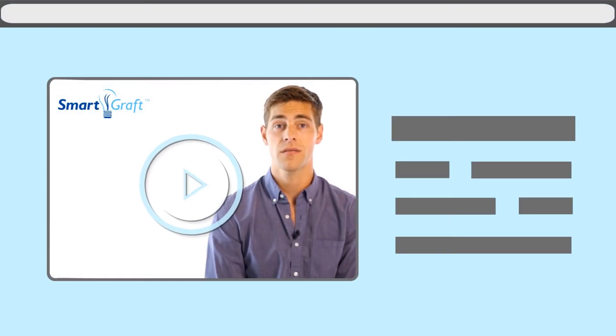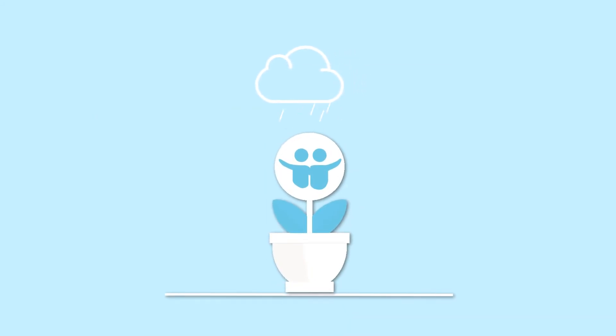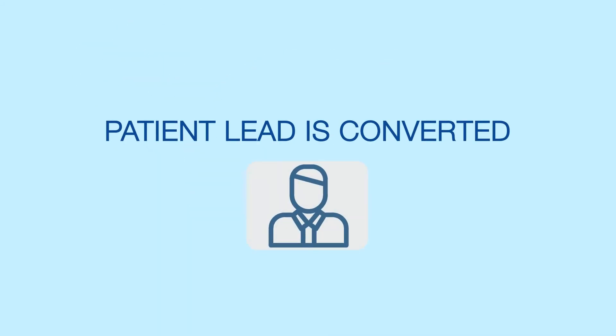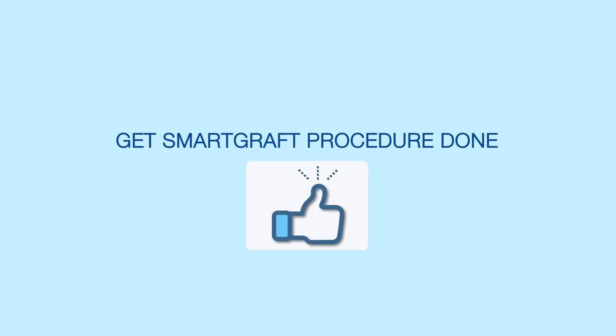This is the journey from a lead to your SmartGraft patient. We engage a potential patient through online video advertising. We nurture the lead relationship with education and retargeting campaigns. A lead is converted when the prospective patient comes in for a consultation to get SmartGraft procedures done.